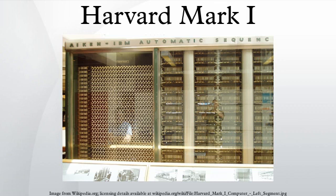The original concept was presented to IBM by Howard Aiken in November 1937. After a feasibility study by IBM's engineers, Thomas Watson Sr. personally approved the project and its funding in February 1939.